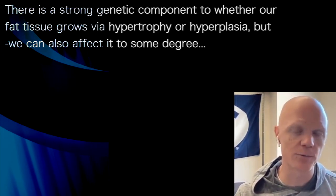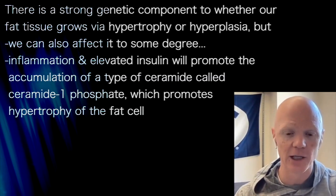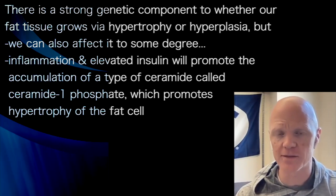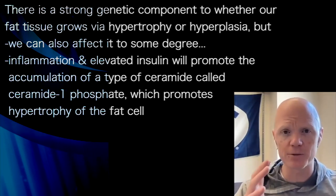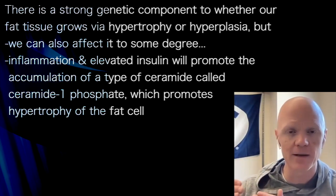So there's only so much we can move the needle, but we may as well move it however we can. Inflammation and elevated insulin will promote the accumulation of a type of ceramide called ceramide 1-phosphate, which is a molecule that will promote hypertrophy of the fat cell, precluding the hyperplasia — kind of closing that avenue off.